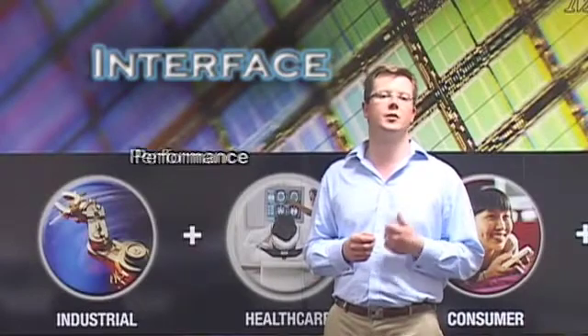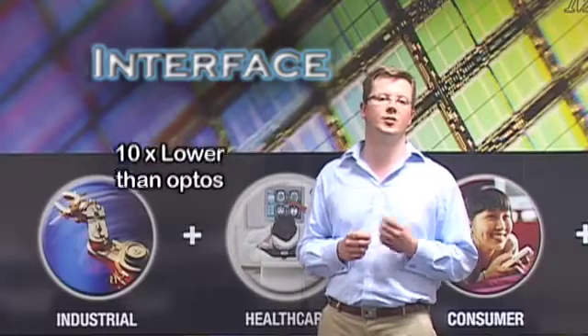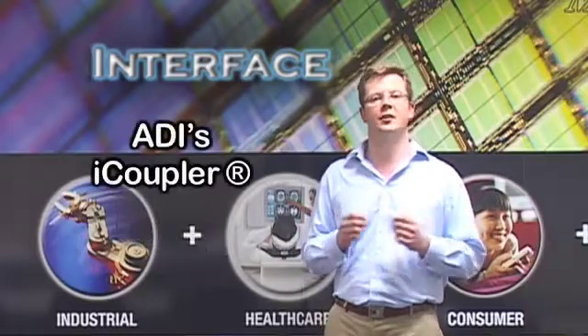Key benefits of these products are performance, integration and ease of use, safety for both people and equipment, and they feature the industry's lowest power signal isolation technology, ADI iCoupler.